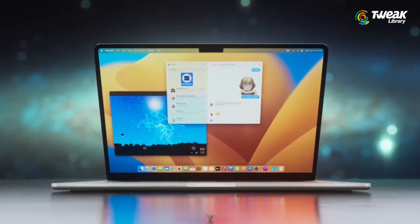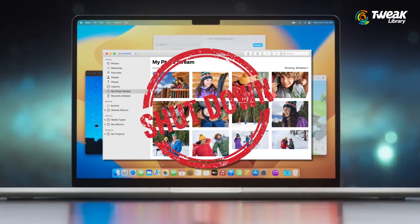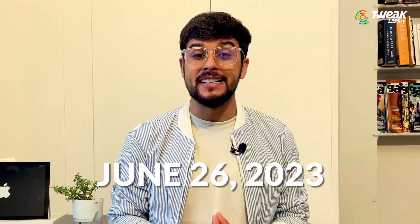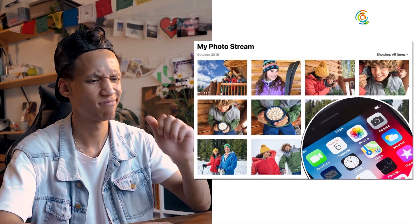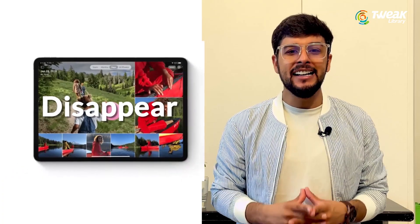Apple has decided to discontinue the My Photo Stream feature starting from June 26, 2023. My Photo Stream has stopped automatically uploading photos and it will completely disappear from your Apple devices on July 26.